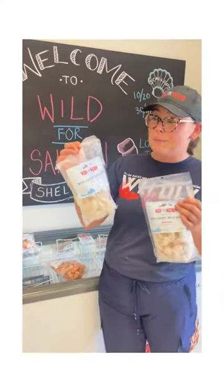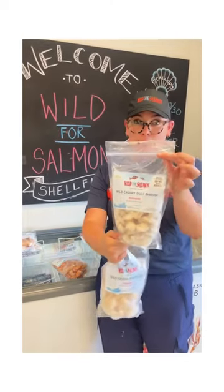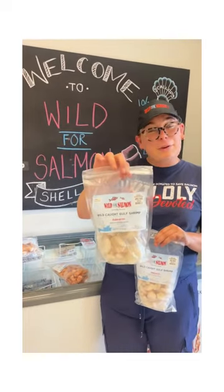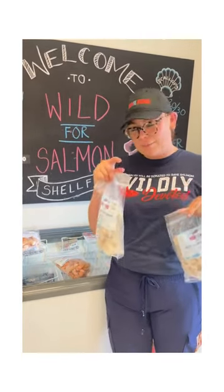Our two white shrimp bags are measured by 26-30 and 31-40. The difference between them is how many you're going to get in the bag. You're going to get 26 to 30 shrimp in this bag — they'll be a little bit bigger. And in this bag you're going to get 31 to 40 shrimp, but they're going to be a little bit smaller. So there's a little trade-off there.